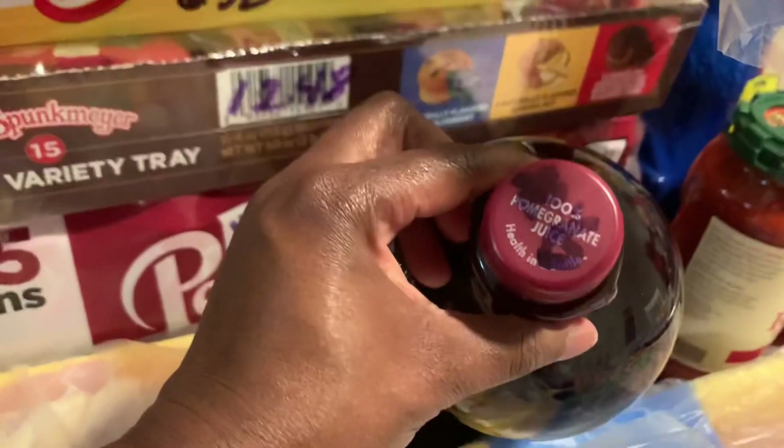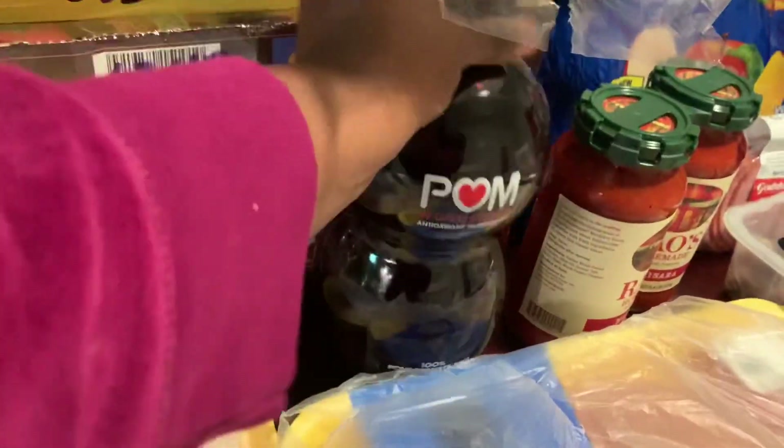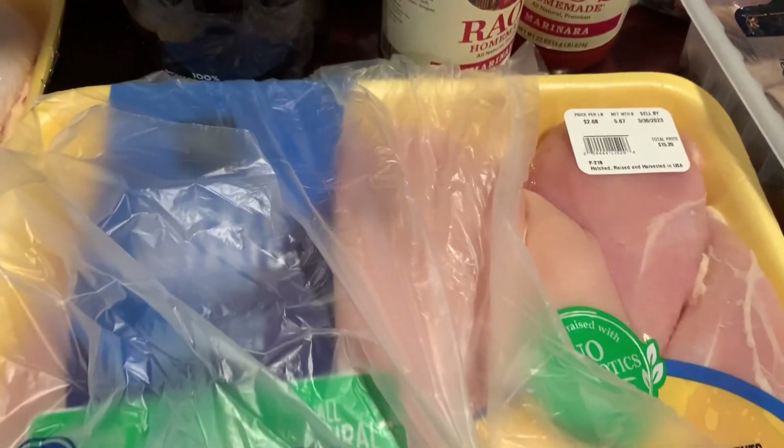I got the pomegranate juice — $9.38 for a big 60-ounce bottle. For meat, I got some chicken thighs for $7.95, wings for $17.53, and chicken breast for $15.20.